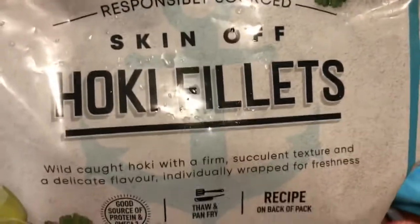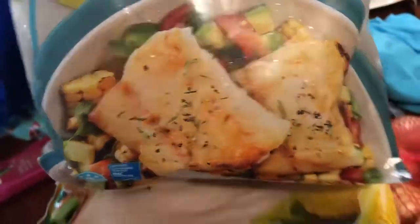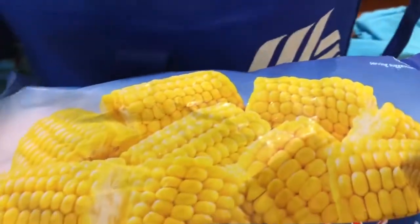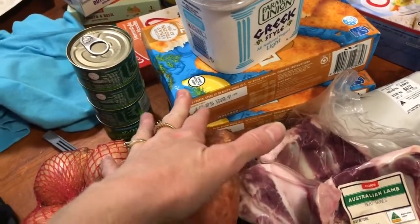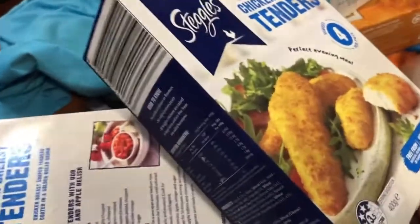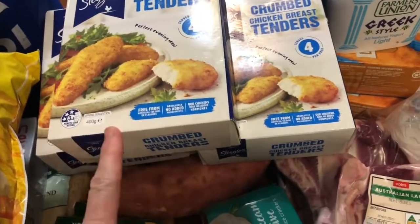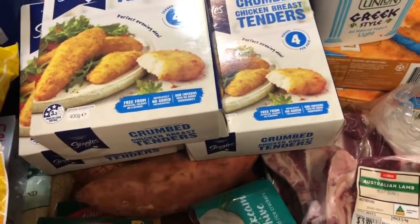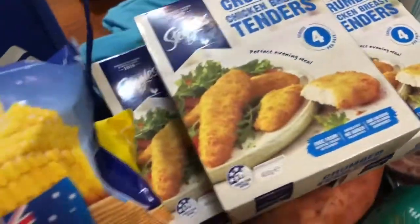I've got these skin-on hoki fillets, a 700 gram bag — I thought I could do a nice fish curry with this, that would be really really good. Fish is on the menu a few times this week. One thing I did miss living in the bush was crumbed fish with pasta and veggies or salad — I just couldn't buy it up there because it wouldn't stay frozen. I also got some Steggles chicken tenders on special, four bucks a box, 400 grams. I've got three of those — thinking we'll do some nice chicken and salad wraps one night.